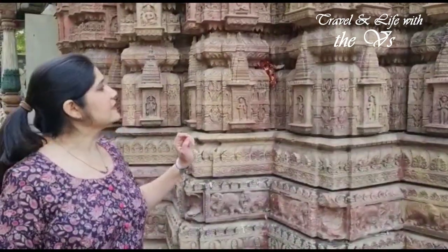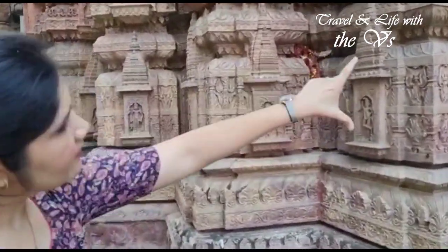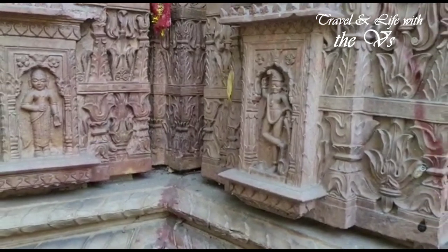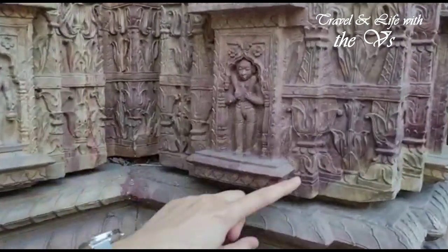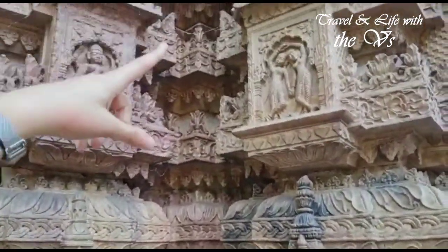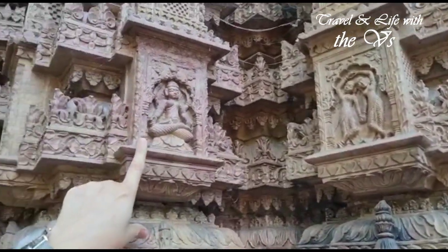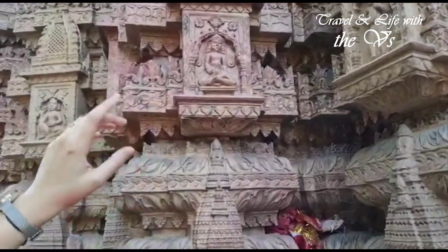One very intriguing thing as you start looking at this temple closely is that if you see this entire carving, you're going to find that there are two different elements which are used here, but as soon as you try to find the same element being repeated in another part, the carving inside the same module has changed. Similarly, in this section, the carving of the temple remains the same but the element inside has changed, and if you move to another part to find continuity, you won't find any.